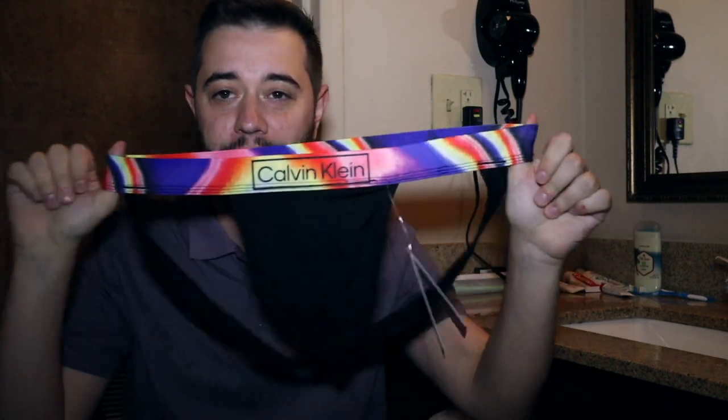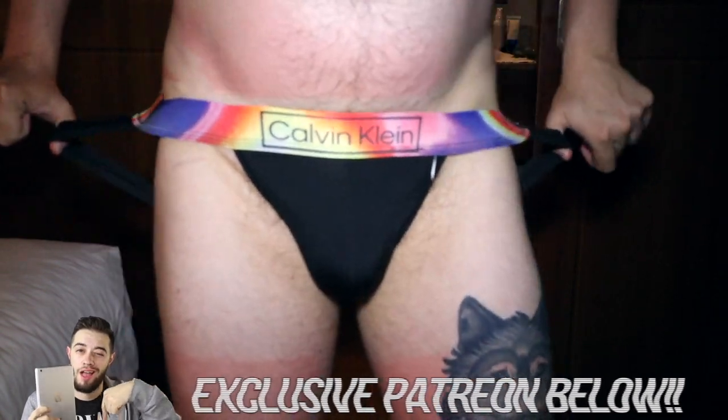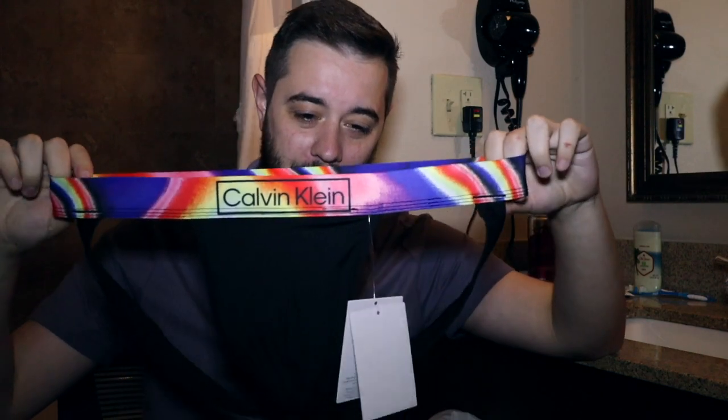If you want to see the full view with this jock strap, you do have to go over to Patreon — link down below. For the price of a coffee or a bagel you get some really good access, so you don't want to miss out. Something fun is happening over there where this jock strap is being featured.